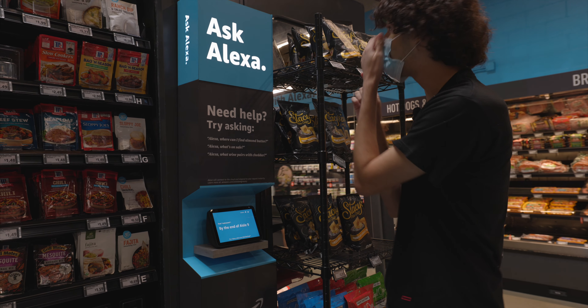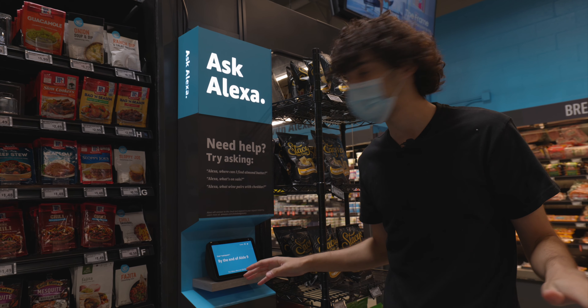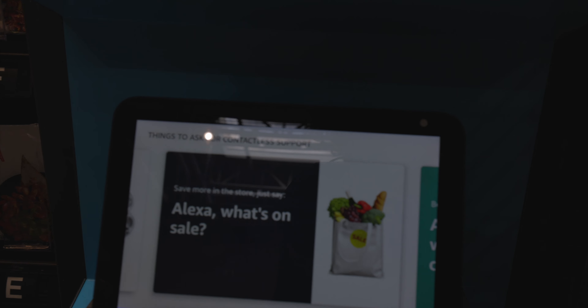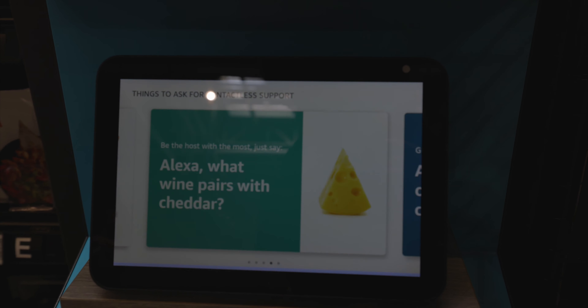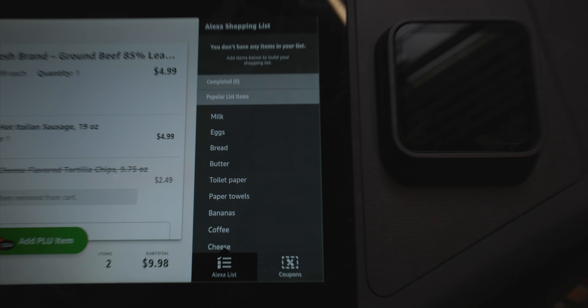At the end of aisle nine! This is a really cool addition — you don't have to touch any screen. This is definitely a major point for the Amazon store. Hey Alexa, what aisle is the garlic cheese bread on? 'Find garlic cheese bread at aisle six.' Alright guys, aisle six — here we come!